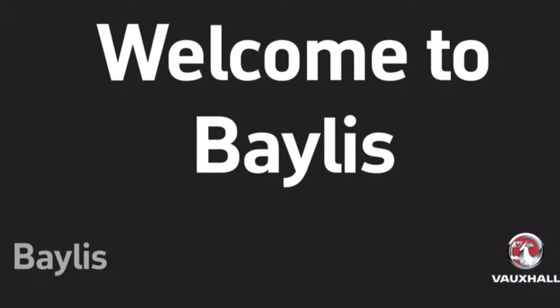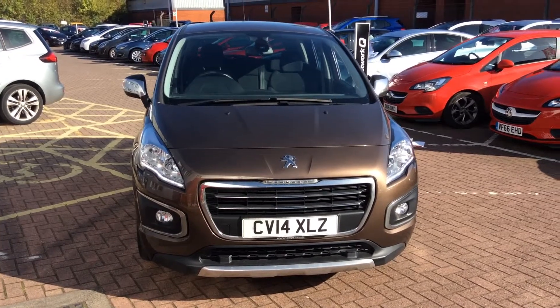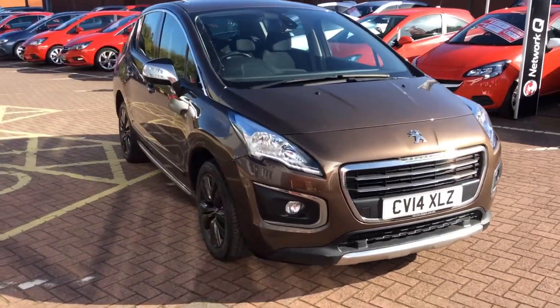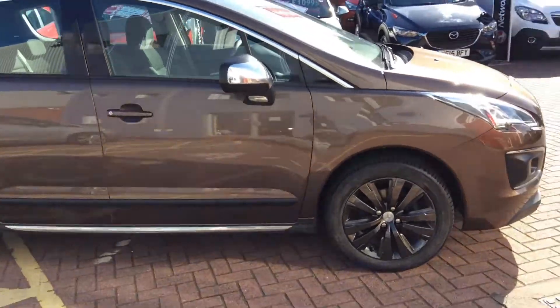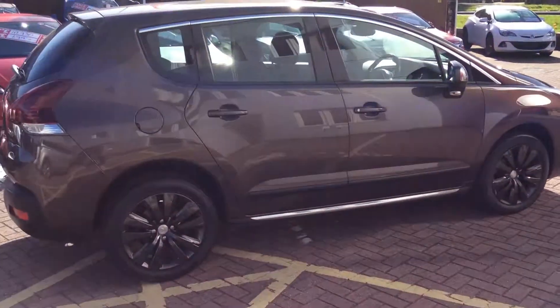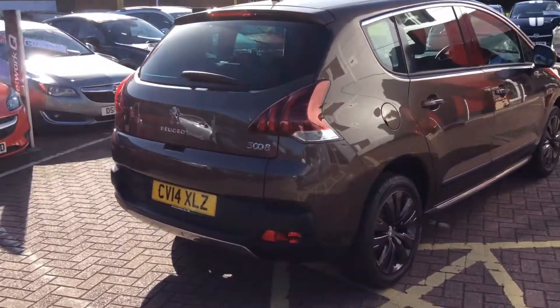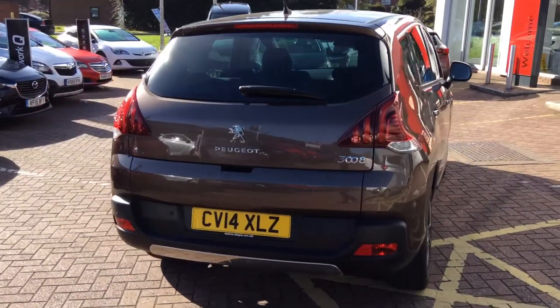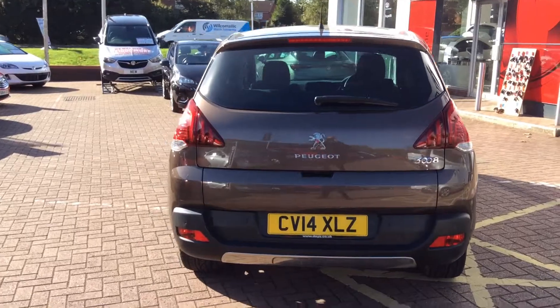Hello and welcome to this presentation of CV14XLZ. This is a Peugeot 3008 Active Turbo Diesel with a 1.6 engine, finished in metallic bronze. Registered on the 13th of June 2014, this car has a 3 month warranty which can be extended up to 4 years.